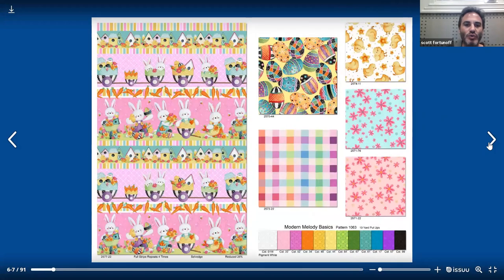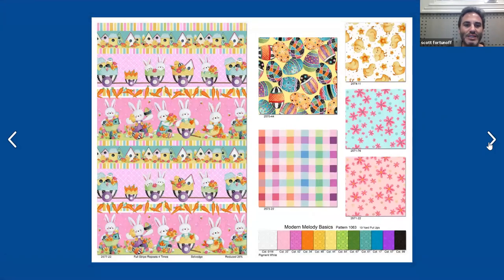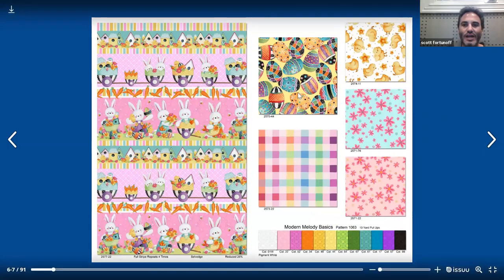Next page, we have the stripe — as you can see on the bottom, it says full stripe repeats four times, selvedge to selvedge. And then here on the next page on the right side, we have Easter eggs, little chicks, a cute little flower on a blue ground and one on a pink, and then a little plaid or check.